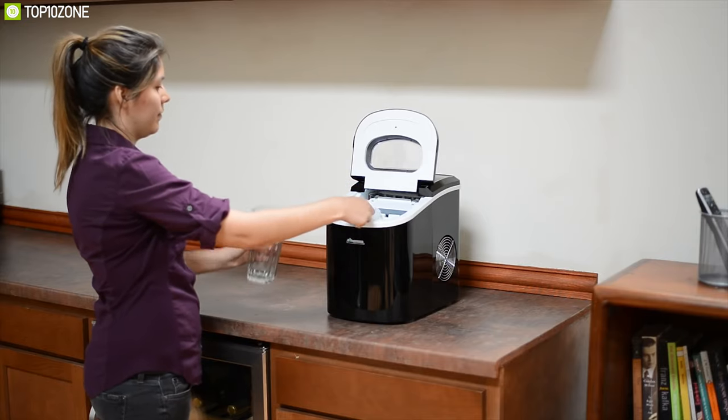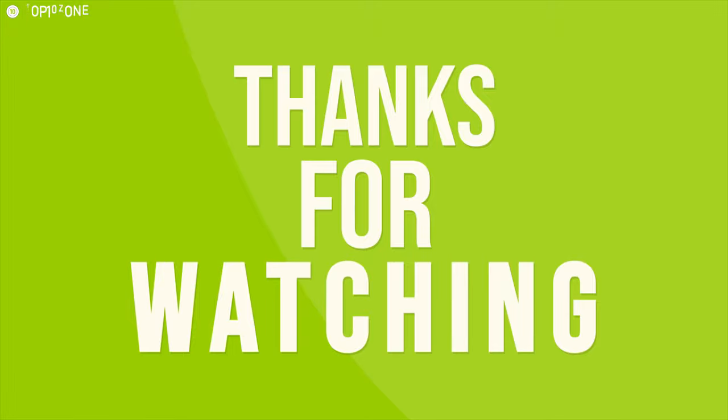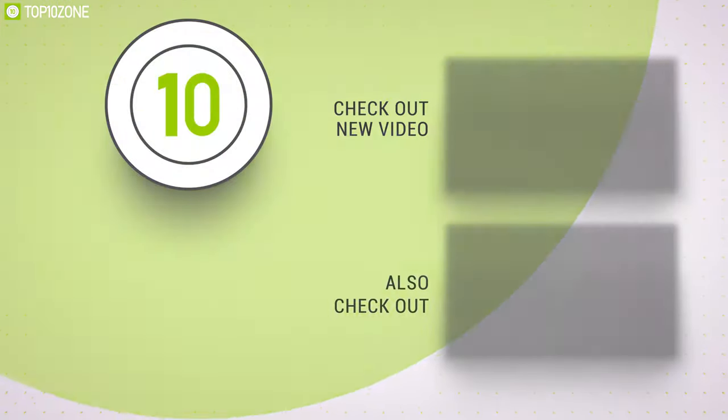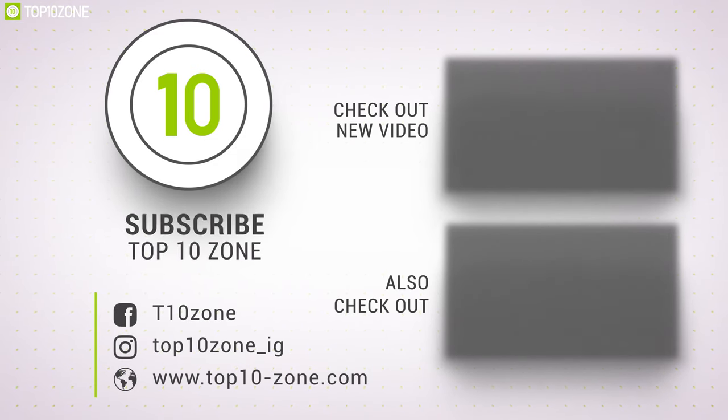That was all about the top 10 best portable ice makers. Thanks for watching our video. Like, comment, and share with your friends if you found this video helpful, and do subscribe to our channel if you want to see more videos like this.